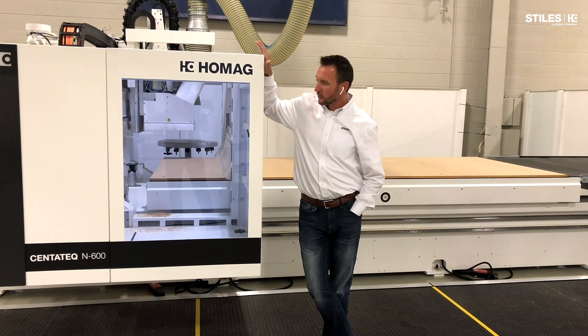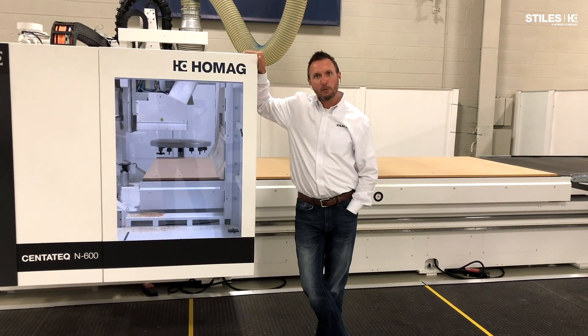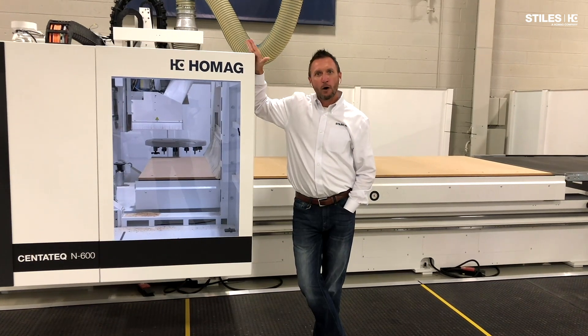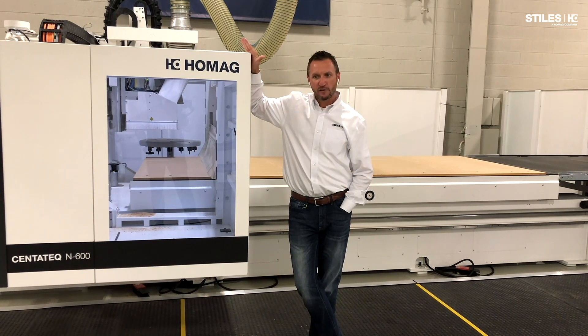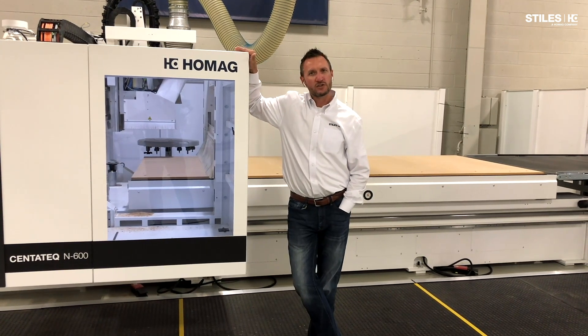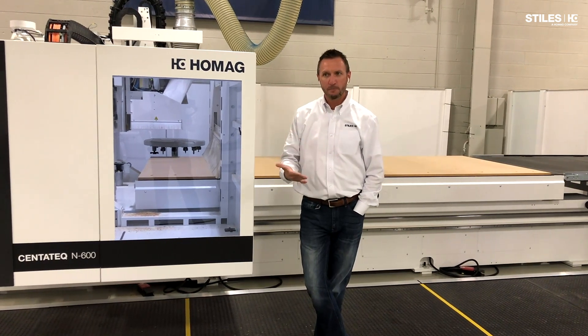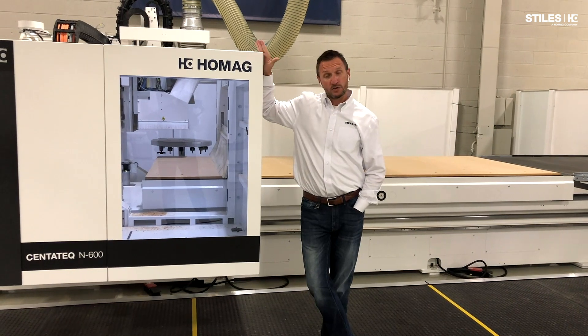This particular machine — when we start talking about flat table CNC with five-axis technology — has been a bit of an outlier technology in the market for many years. As manufacturers of the equipment, we've been struggling to find whether there's really a market for it, and for many years the answer was no.